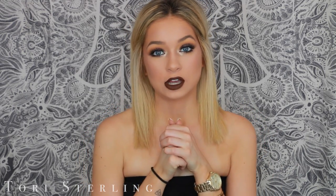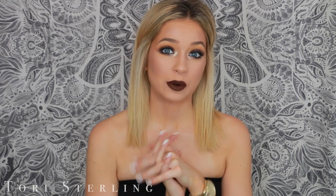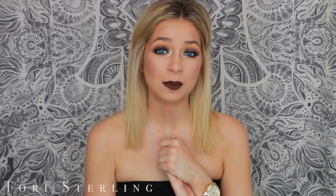Thank you guys so much for watching. I really hope you all enjoyed this. I know it's a dramatic look but you got to see how I figured it out and stuck through it without doing a tutorial — just what it looks like when I'm playing around with my makeup. If you enjoyed this, be sure to give it a thumbs up. If you want to see my last real-time get ready with me, that's right here, and if you want to see my last cut crease video, that's up here. Love you guys so much and I'll talk to you in my next one. Bye!